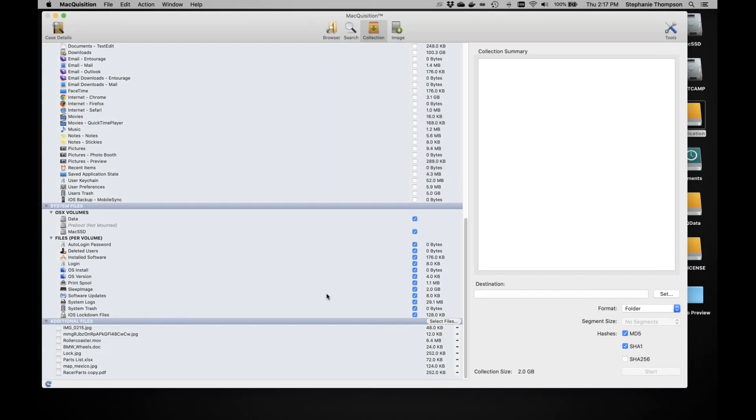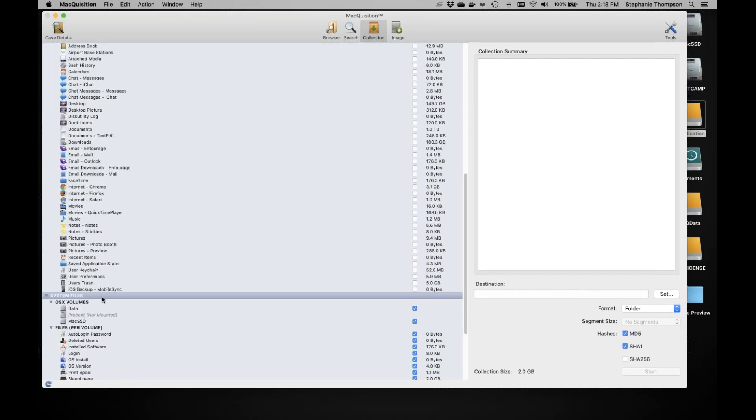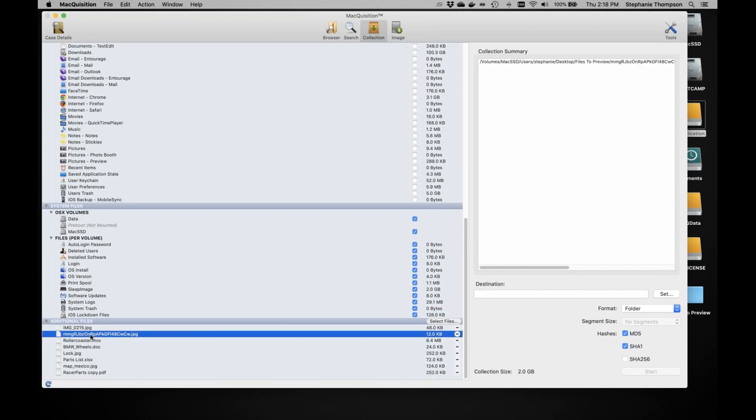Since I'm logged in as admin, I can see all users. If you had to run restricted as the current user, you'd only see whatever user was logged in. In this case, since I logged in as admin, I could collect information from all users if needed. If I select any of these, I have the collection summary on the right-hand side telling me where it's pulling that file from.